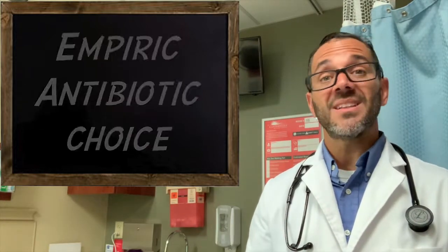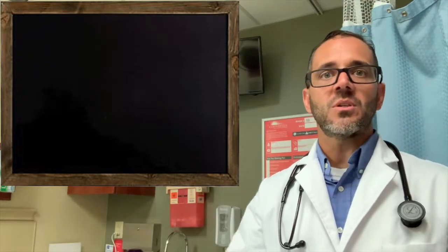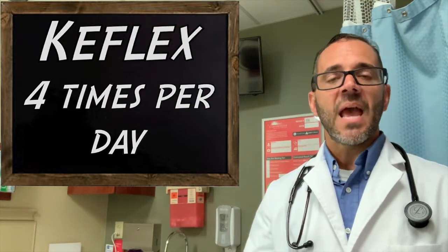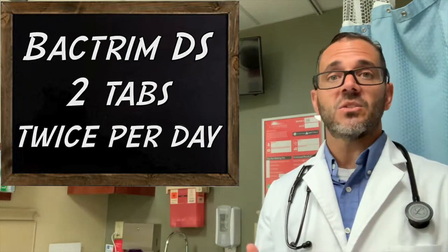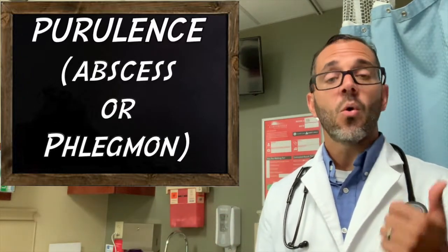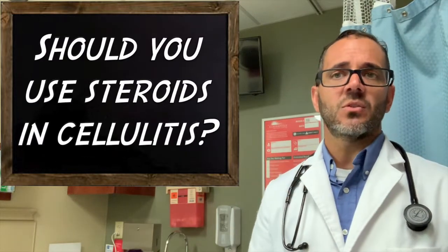There's plenty we can talk about regarding empiric antibiotic choice, but for practical purposes, you should just do Keflex four times a day for uncomplicated cellulitis, and Bactrim DS two tablets twice a day for complicated cellulitis with purulence formation, whether that be abscess or phlegmon. But what about steroid use in the setting of cellulitis?